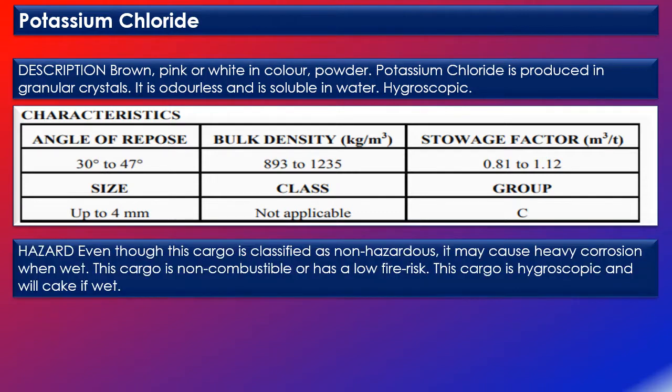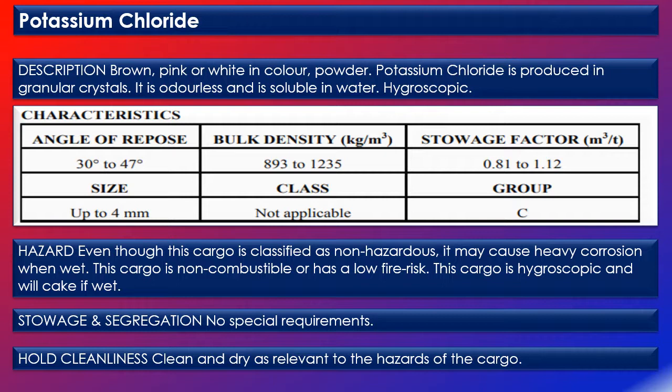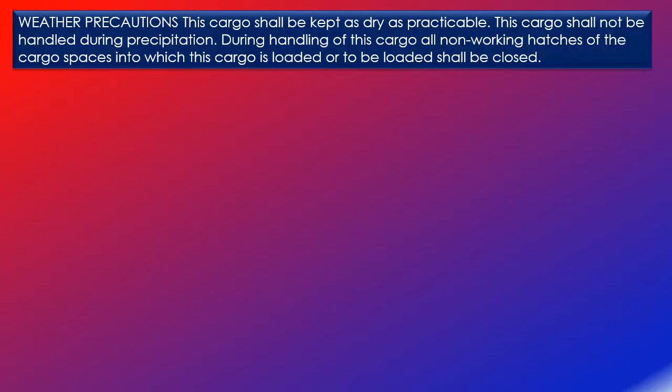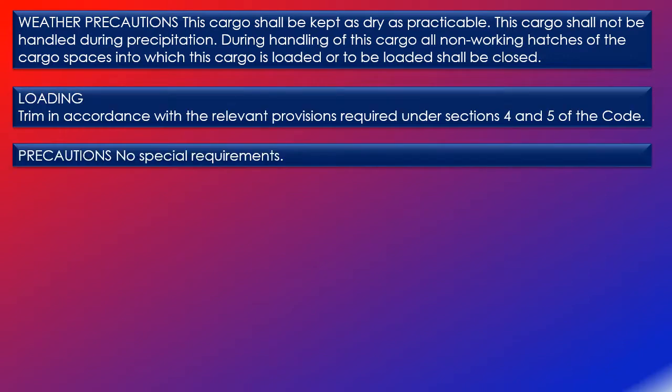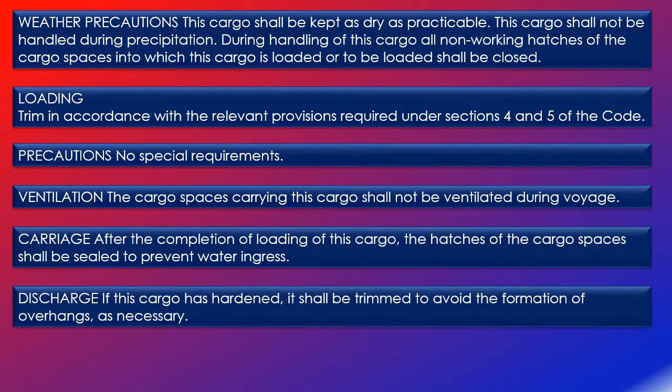In the hazards section, it states that even though this cargo is classified as non-hazardous, it may cause heavy corrosion when wet. This cargo is non-combustible or has a low fire risk, and is hygroscopic and will cake if wet. For stowage and segregation, no special requirements are needed. For hold cleanliness, the hold should be clean and dry as relevant to the hazards of the cargo. The schedule also mentions weather precautions, loading precautions, ventilation requirements, carriage requirements, discharge requirements, and clean-up methods after cargo discharge.